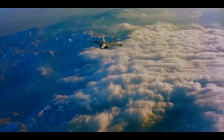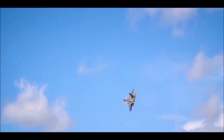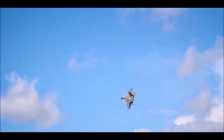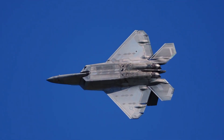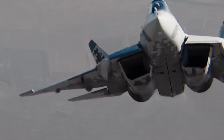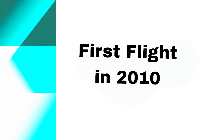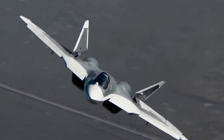The F-22 Raptor, developed by Lockheed Martin, had its maiden flight in 1997 and entered service in 2005. It's primarily used by the United States Air Force. The Su-57, on the other hand, was developed by Sukhoi, with its first flight in 2010, and began its service with the Russian Air Force in 2020.